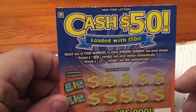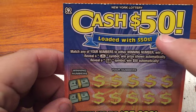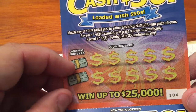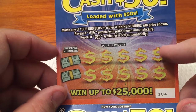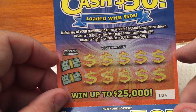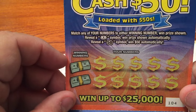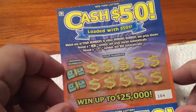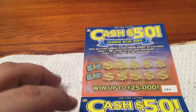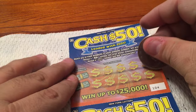Today we have five of the $2 New York Cash 50 tickets — it says loaded with 50, so we hope. The premise is quite simple: you have two winning numbers and then you have 10 of your numbers. You have to match winning numbers to your number to win the prize shown. Scratch and find the coin symbol to win the prize automatically. Reveal a 50 and win $50 automatically. Some $50 would be nice. Let's jump right into this and start scratching away for Holly.